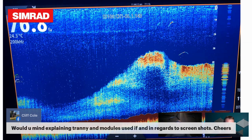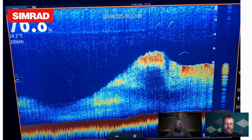Cliff's asking about transducer modules used for the screenshots. I use the S5100, and my transducer is the B275 High Low Wide. The 275 is a two-frequency transducer. A lot of people use the SS175 or high or low or medium — there are all different types — but the high is probably the best for marlin fishing. It's a big wide beam and you cover a lot of ground.